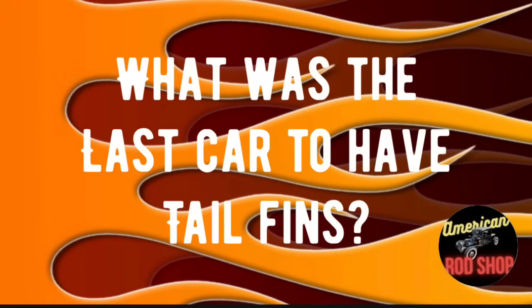This is the third and final trivia question — get ready to drop your answer in the comments for fun, and we'll check everybody's answers at the end of the video. What was the last car to have tail fins? If you know, put it in the comments.